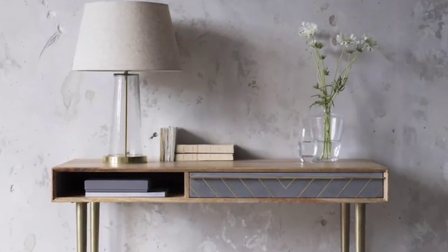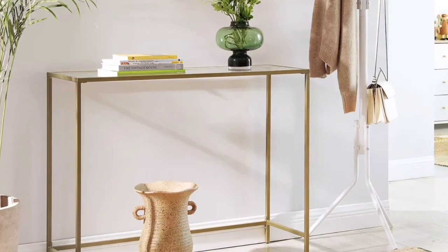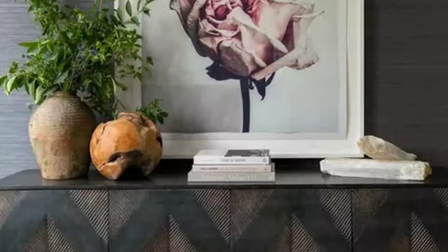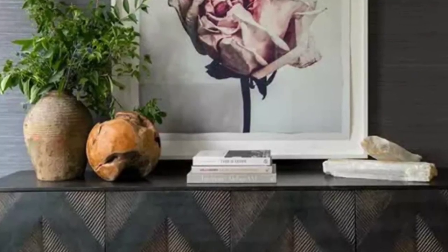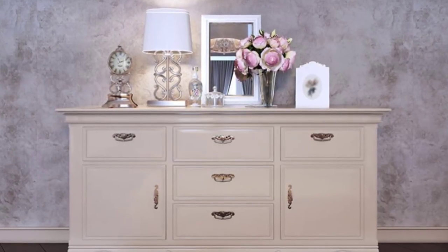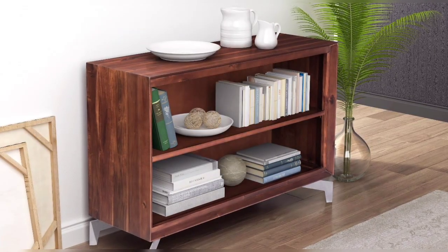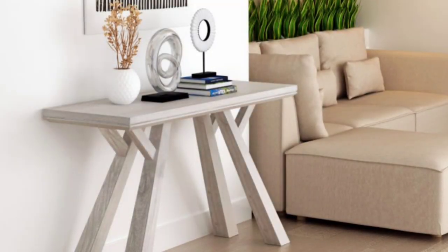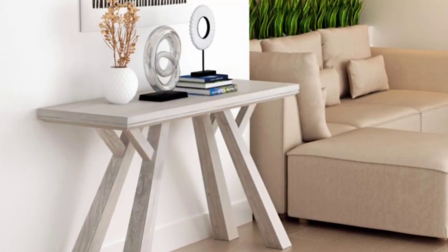A flawlessly styled console table finishes off a foyer or hallway with a flourish. Lamps and candles are an unexpected way to add texture to your console table. The light will reflect off each piece of decor and add depth to your space, whether you place it against the wall or in the center of the room.